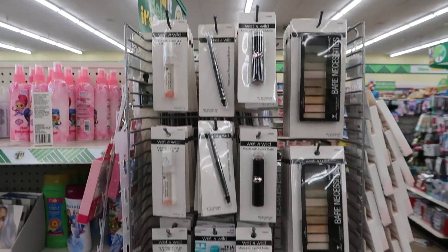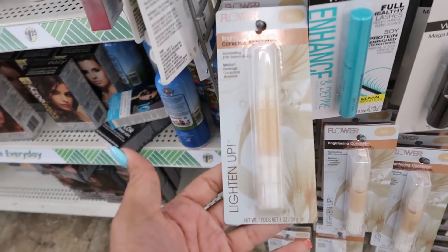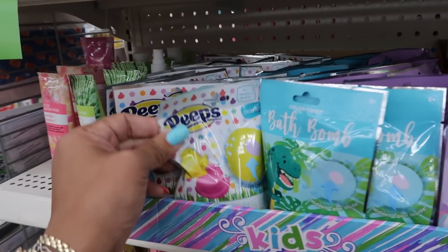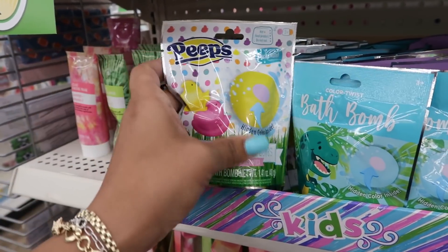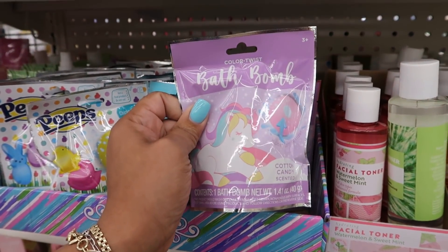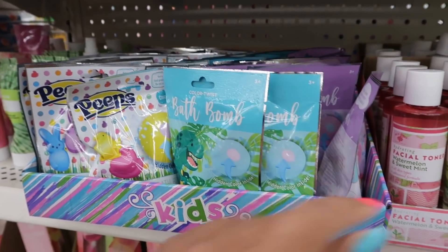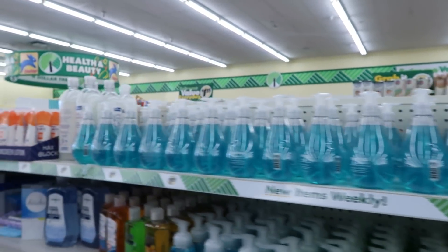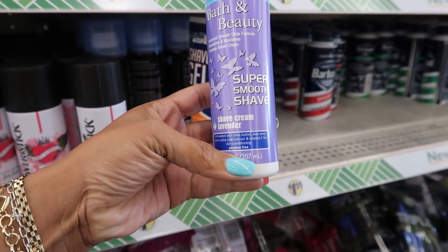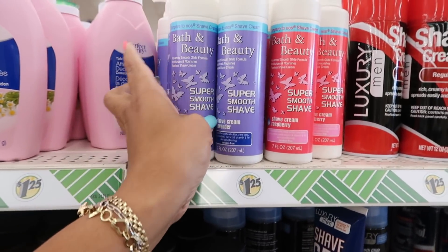Nails — more of the Wet n Wild. What is that? Flower brightening concealer, illuminating. Here are some Peeps bath bombs — marshmallow scented, jungle berry, and cotton candy. It says color twist, hidden color inside. And lots of Method soap right there. Compared to Eos shave cream — bath and beauty super smooth shave in lavender, TSM brand. So you have lavender and you have raspberry.